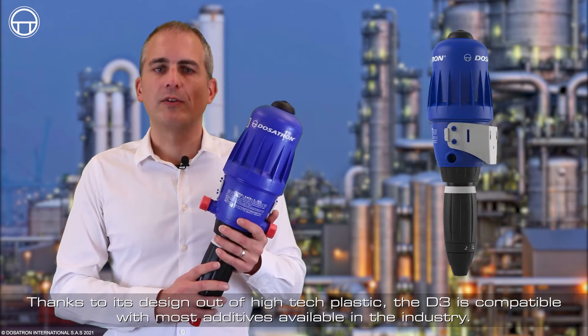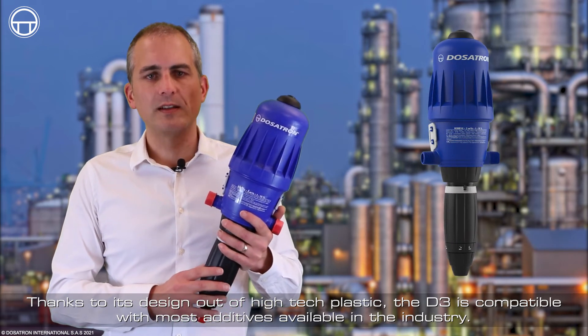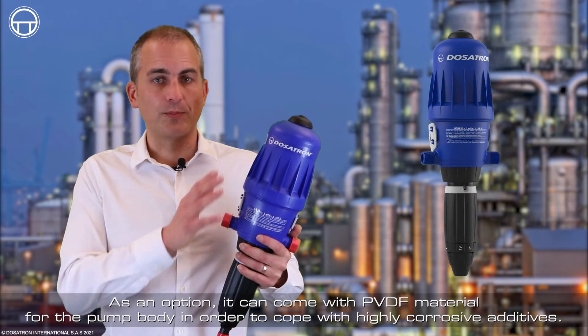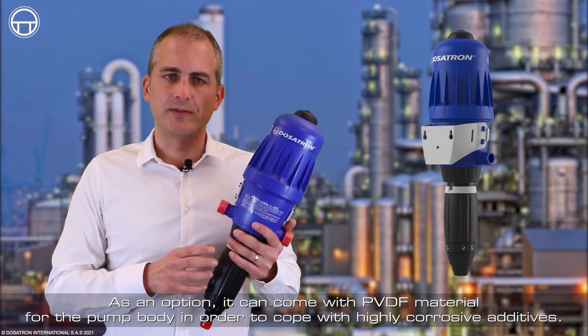Thanks to its design out of high-tech plastic, the D3 is compatible with most additives available in the industry. As an option, it can come with PVDF material for the pump body, in order to cope with highly corrosive additives.